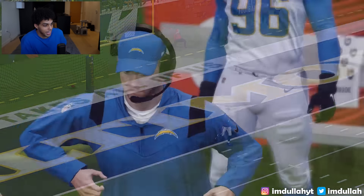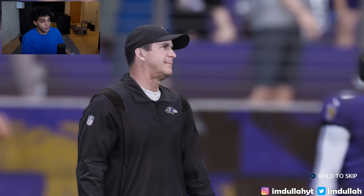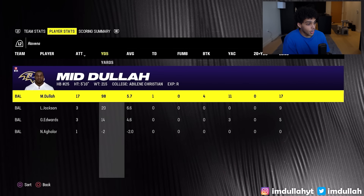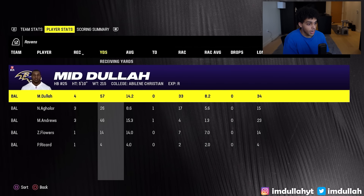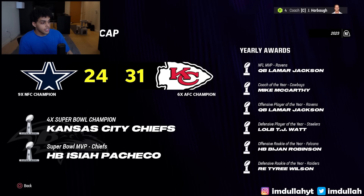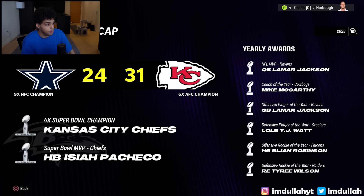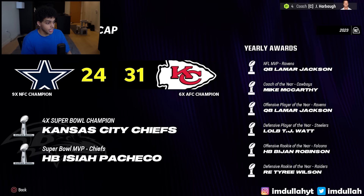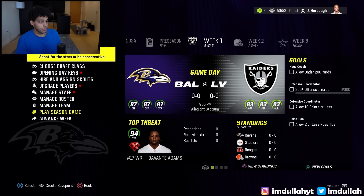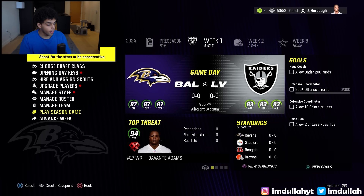The Chargers beat us on a field goal — very anticlimactic. But as a running back I played great: 98 rushing yards, a touchdown, and 57 yards receiving. Lamar Jackson wins NFL MVP and Offensive Player of the Year. The Chiefs end up going all the way. Hopefully we keep our core and I can play a full season as starter in year two.